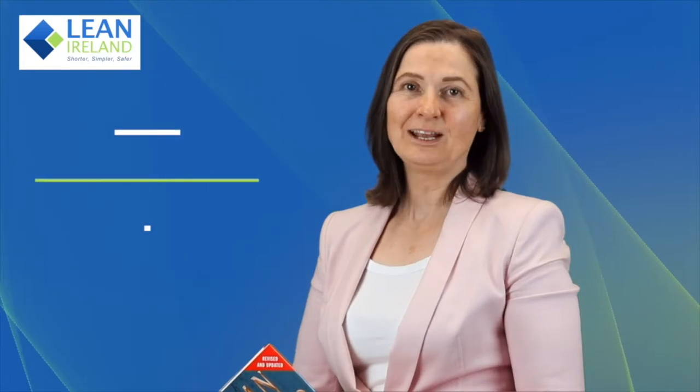Hello, I'm Bernie Rush of Lean Ireland. Today I'm going to speak to you about some books that you may be interested in reading in order to broaden and deepen your knowledge of lean.